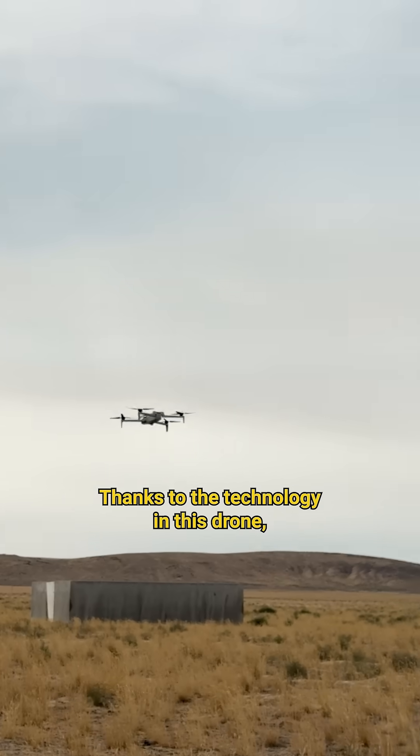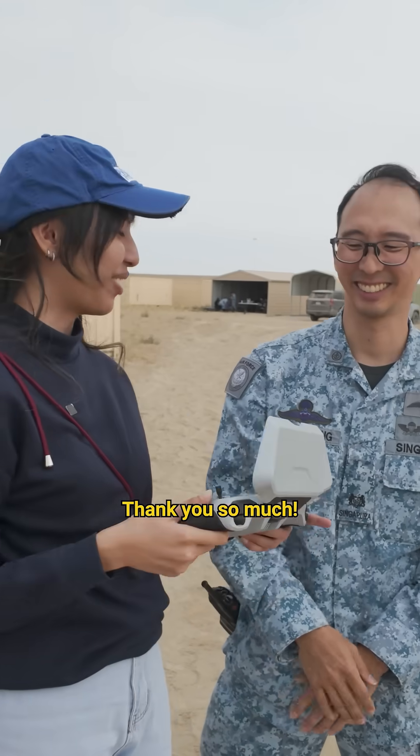Thanks to the technology in this drone, I did fairly decent. Thank you so much.